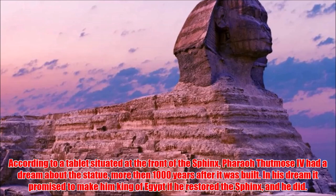According to a tablet situated at the front of the Sphinx, Pharaoh Thutmose IV had a dream about the statue more than a thousand years after it was built. In his dream, it promised to make him king of Egypt if he restored the Sphinx — and he did.